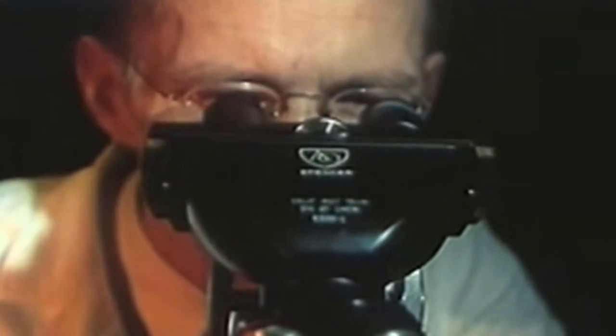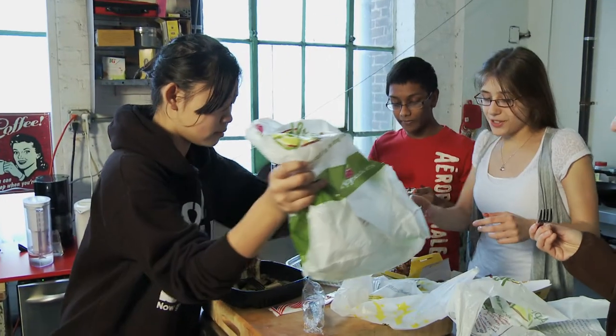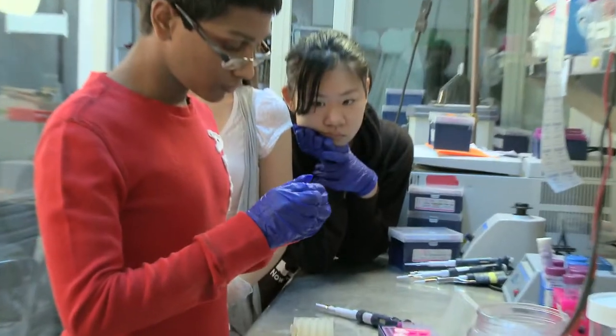Do you know why the mushroom was invited to a lot of parties? Why? Because he's a fungi. That's right, mushrooms. They're not just for pizza anymore. These Brooklyn Tech students are using the Genspace lab to conduct research for the Urban Barcode Project,